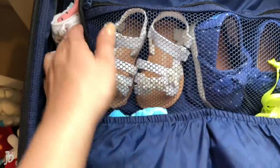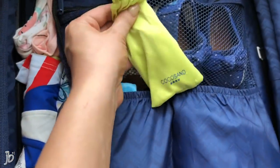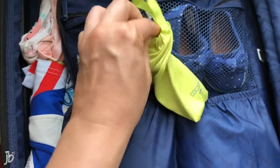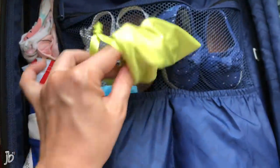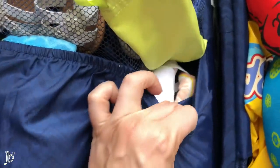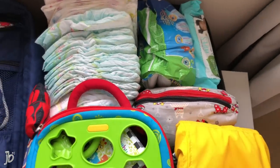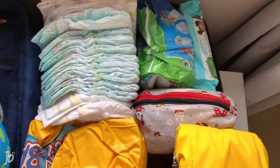Our daughter isn't walking yet but she will pick at her shoes and take them off, so these she can't really get off, which I love. I've got these Cocosand sunglasses from Amazon — they were a bit pricey but they actually stay on because there's an elastic part in the back. I also have her sun hat from Amazon. I'll link everything below. Then bibs to use in the hotel that I can throw in the washer and dryer.